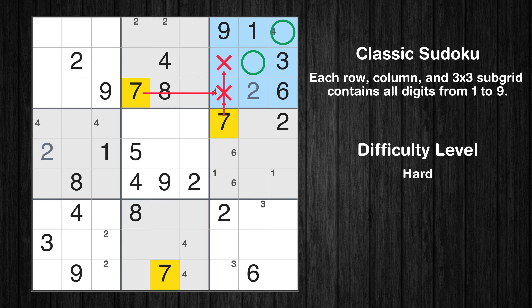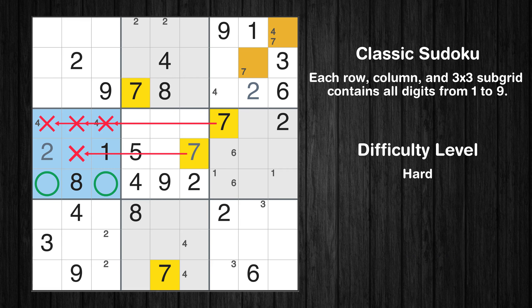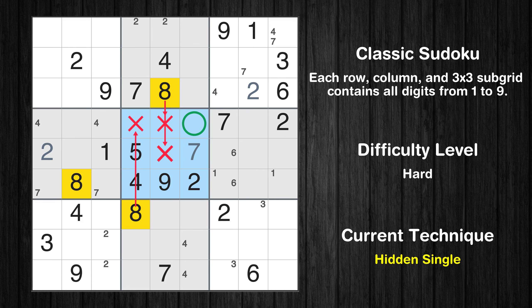Let's move to number 7. Only two positions left in the third box where value 7 can be placed. In the fifth block, the number 7 can be directly placed. Only two positions left in the fourth box where value 7 can be placed.